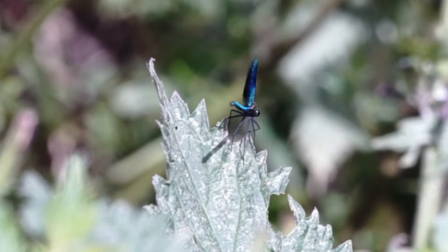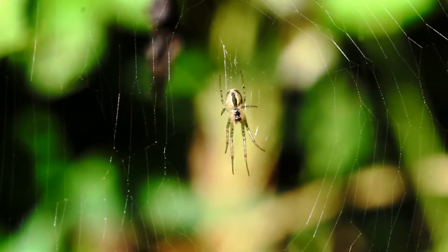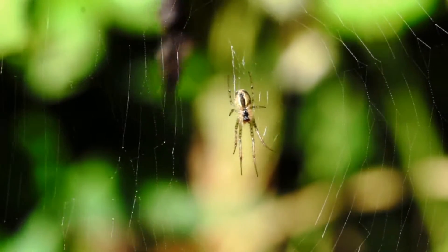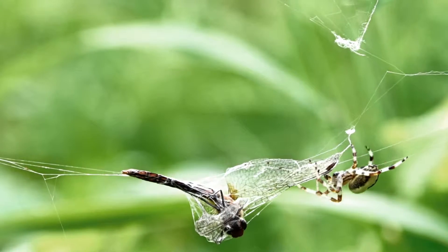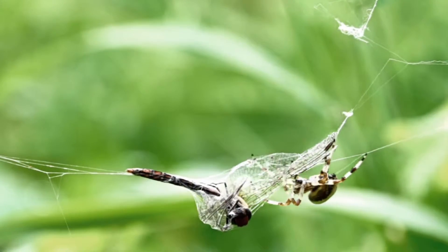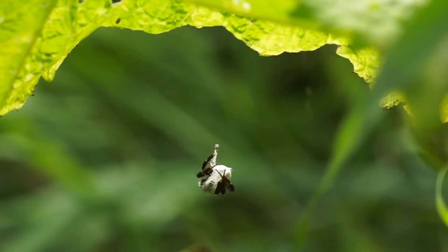Flying insects should beware — they too are hunted. An intricate spider's web makes an ideal trap for flying insects. This damselfly won't see the end of the summer, nor will this unfortunate bee.